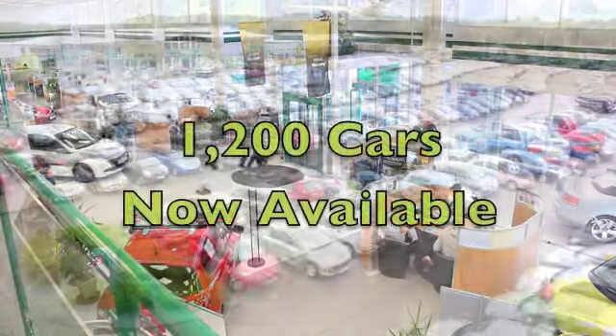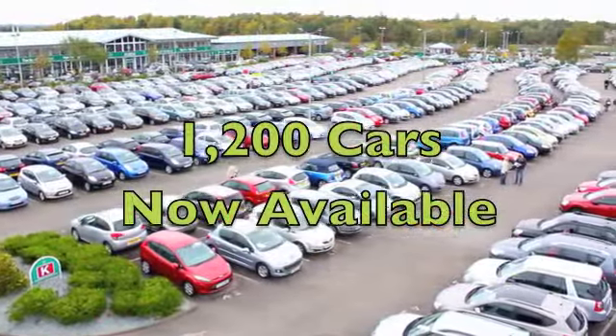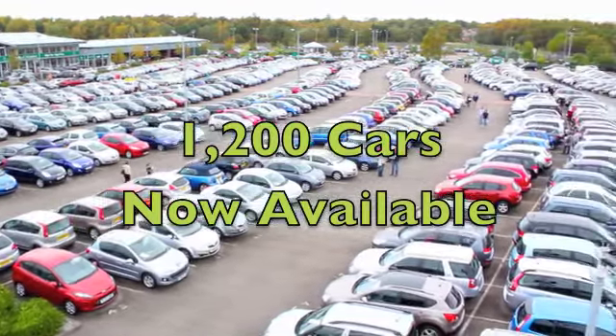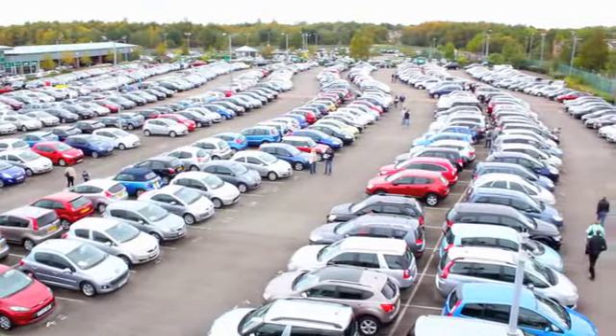The running costs? Well, you'll get a combined 54 miles per gallon, and 12 months road tax is just a little over £100. You can't go wrong — come and discover this great car for yourself.